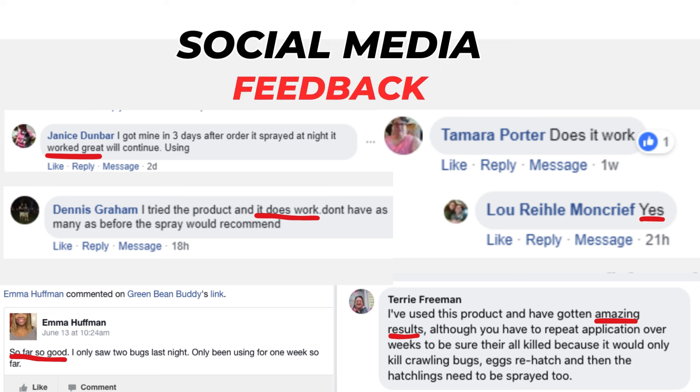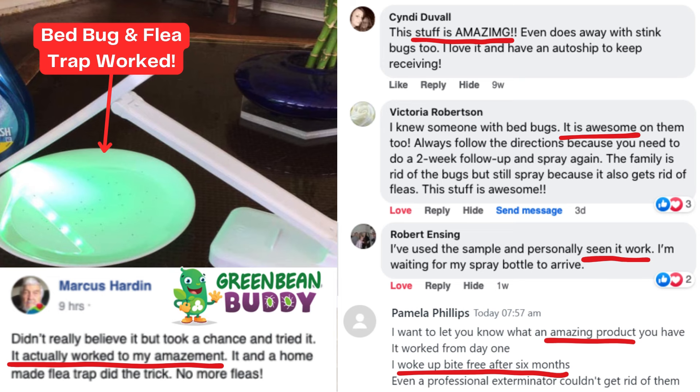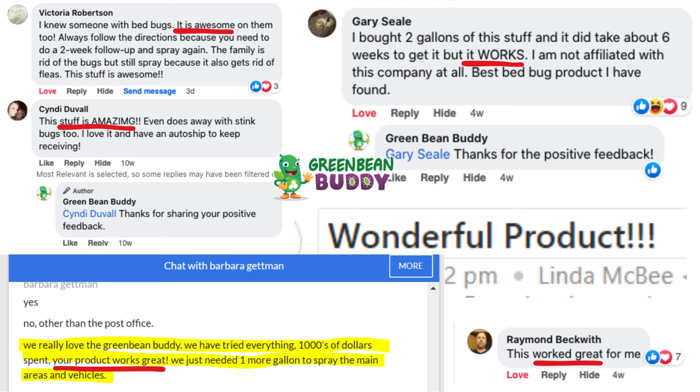Look at the social media feedback. Green Bean Buddy customers never thought it was possible to get rid of their infestation. As you can see, there are thousands of people dealing with bedbugs, fleas, roaches, and other pests, who now never have to worry about another infestation.